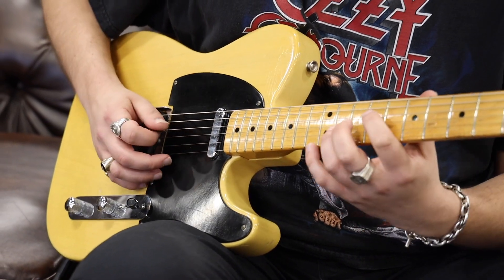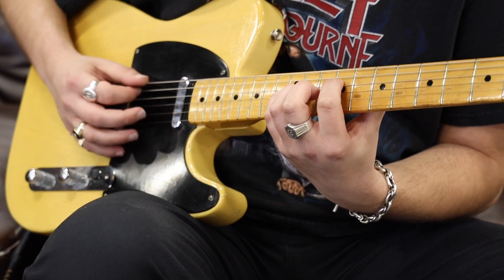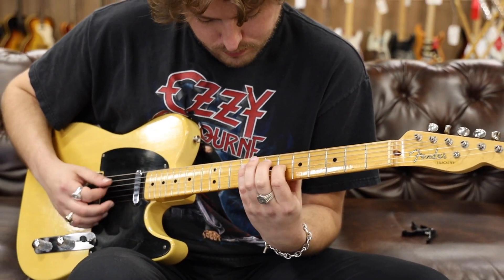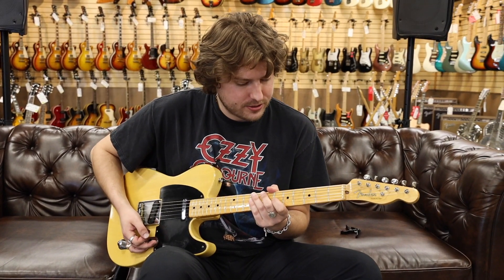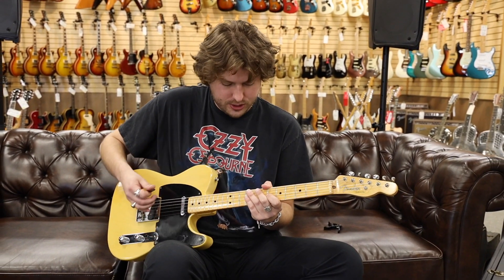So it's got kind of a really moody sound in the dark circuit. I'd personally switch it. Let's do what this Telecaster really does — into that middle position. Let's check it out.